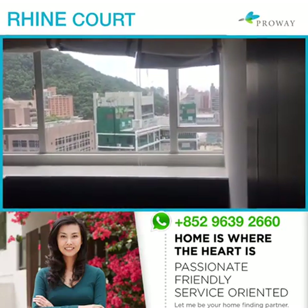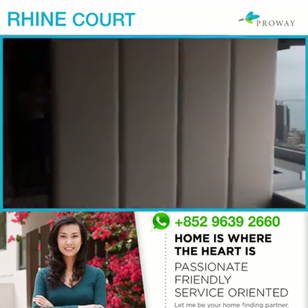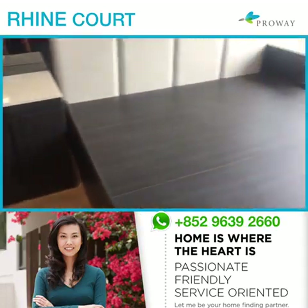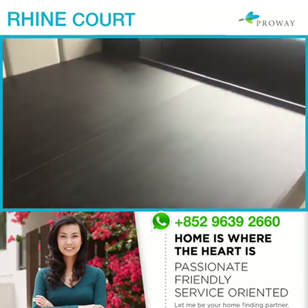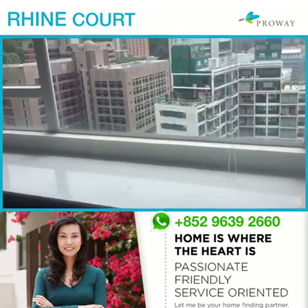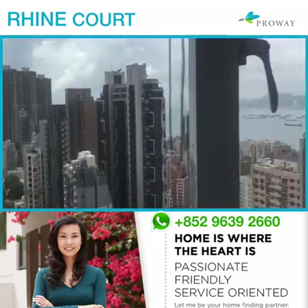Now we are in the master bedroom. Look at these built-in wardrobes on two walls, night side tables, and a bed frame for a king-size bed. Look at all this storage space — it makes moving in a cinch. And again, look at that gorgeous sea view.